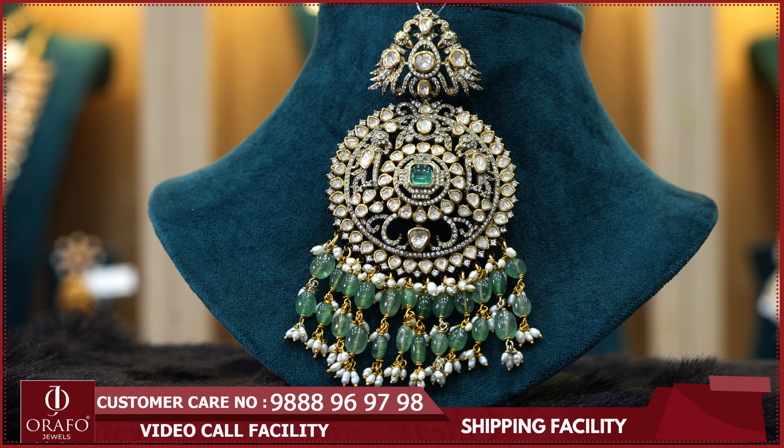This pendant is worth 25,700 rupees. It is a traditional temple design with Victorian Jewelry Collection styling. It is a Ramparivar design — a very demanding pattern. It features faites drops, combining temple jewelry and Nakshi work. This medium-sized pendant is a Victorian Jewelry Collection pendant priced at 31,100 rupees. It is a designer pendant.